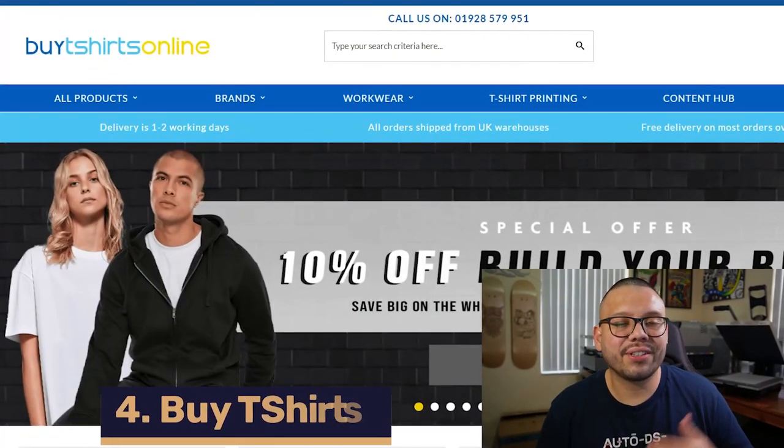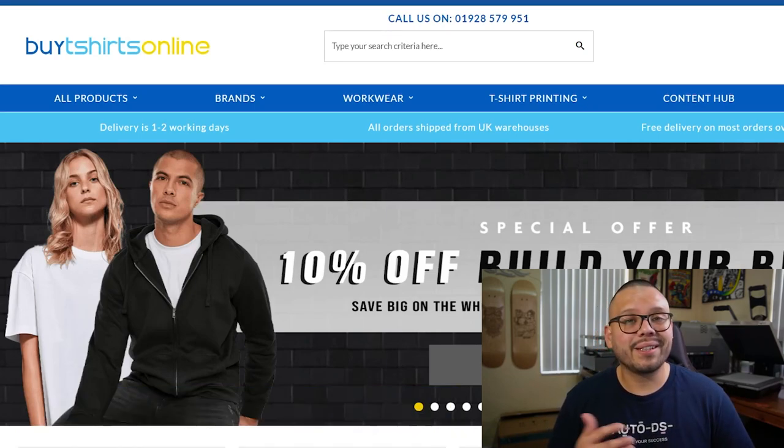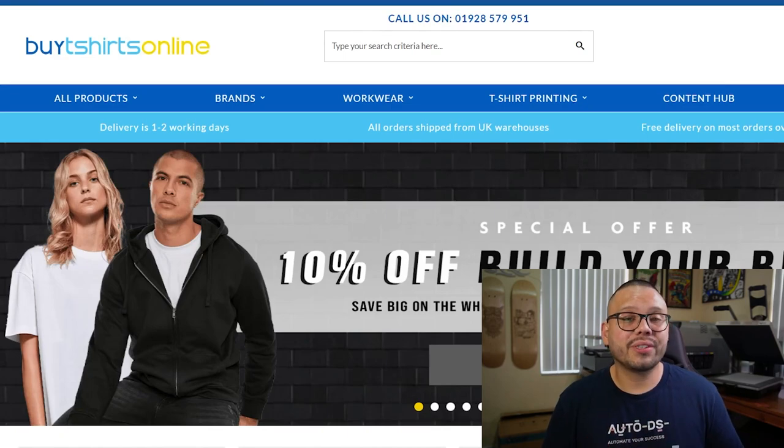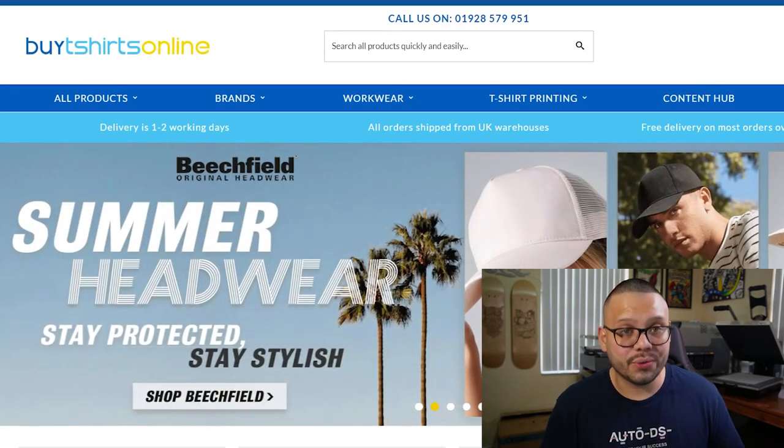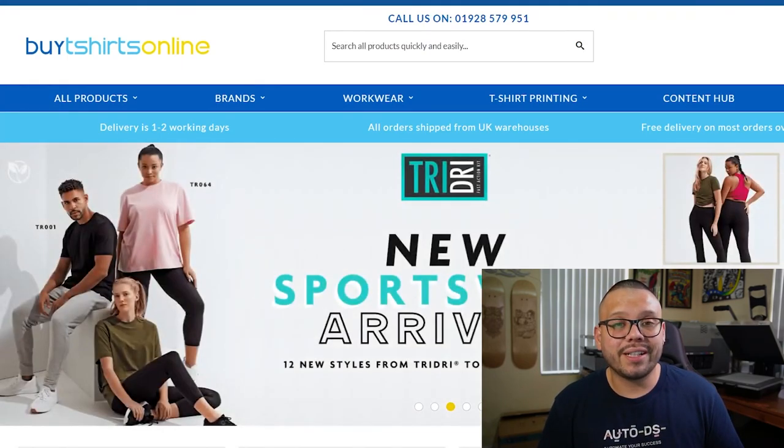Buy T-Shirts Online is our next contender. While this company does offer blank t-shirts, they also offer printing and embroidery services, so if you want to start up your own t-shirt brand with your own designs, this is a great option. Buy T-Shirts Online offers bulk discounts as well as a pretty flexible return policy — you have up to 28 days to claim a return. Every order placed is shipped from their UK warehouses, so orders are typically received between one to two working days.